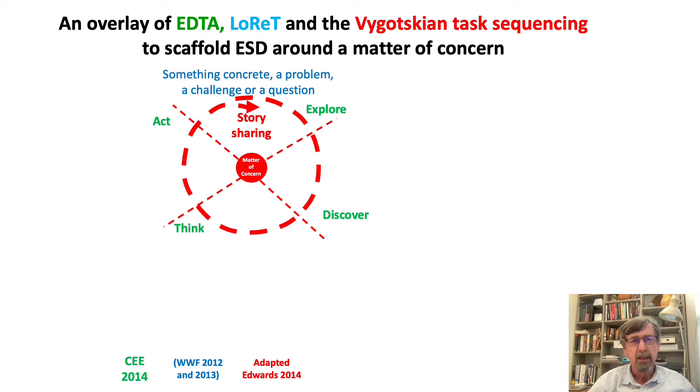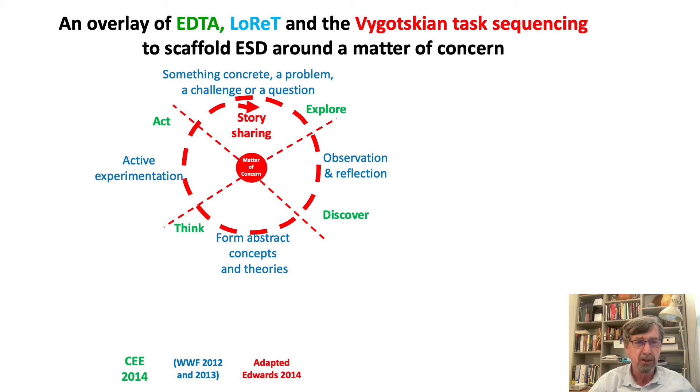What came out of the LORET approach is that something concrete — a problem, challenge, or question — is really central for a story to actually lift out. Then into exploring through observation and reflection, where learners are able to discover ideas, form more abstract concepts and theories as they think together about a concern, and then engage in some sort of act of experimentation.